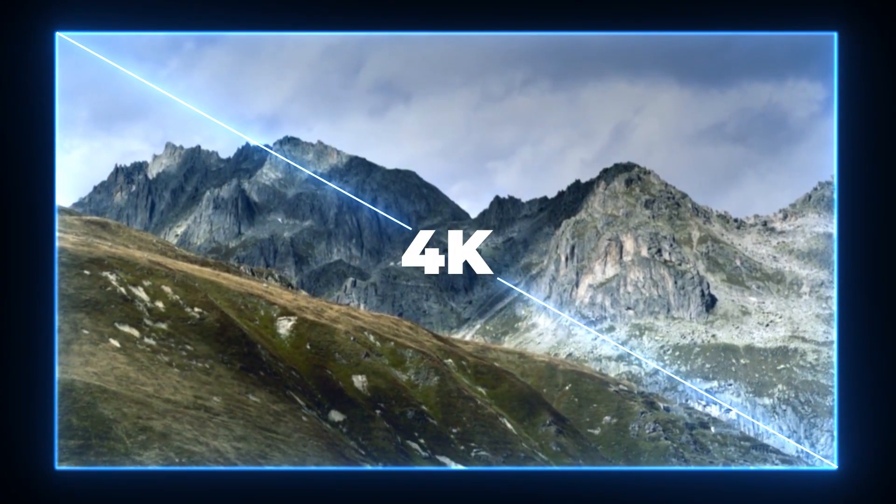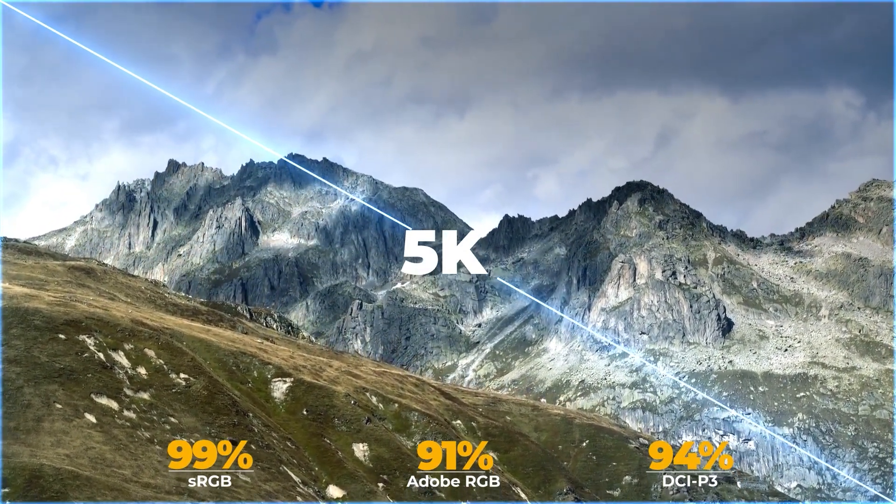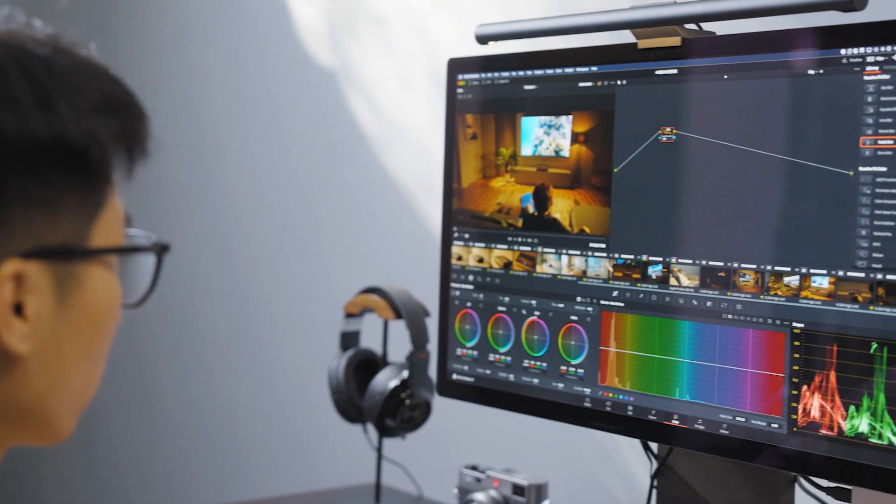Bigger than a 4K display in terms of raw pixel count, it expresses greatly detailed pictures and sharp text. You can enjoy more clarity and accuracy on a large 5K monitor.